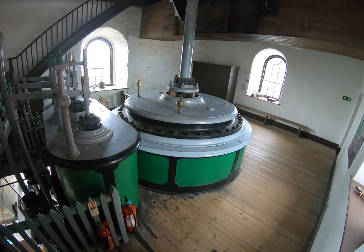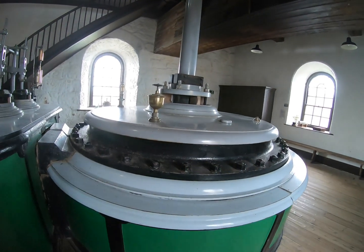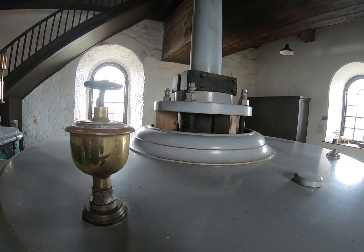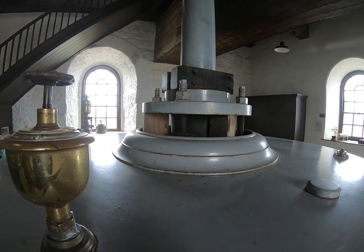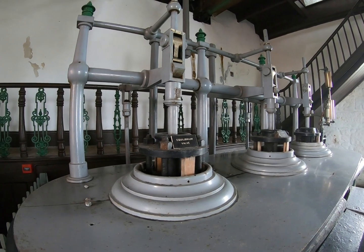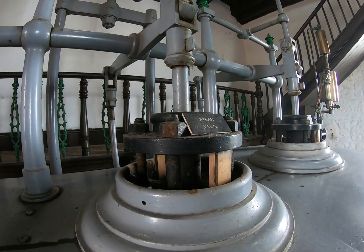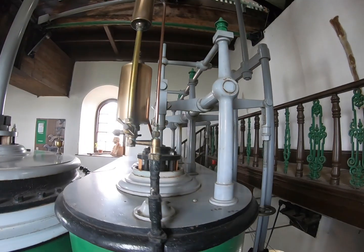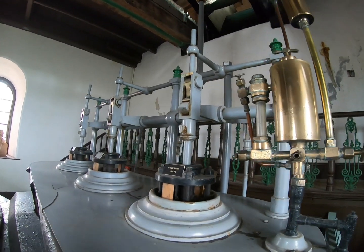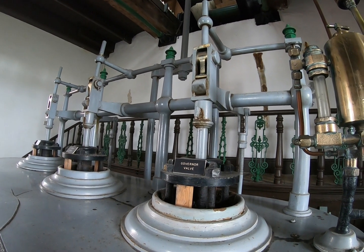The level we are now reaching is sometimes called the middle chamber. There are three valves in this casing. The one labeled governor valve is also known as the throttle valve and reduces the amount of steam used by the engine. Nearby is a hydrostatic cylinder lubricator, which would inject heavy oil into the steam.